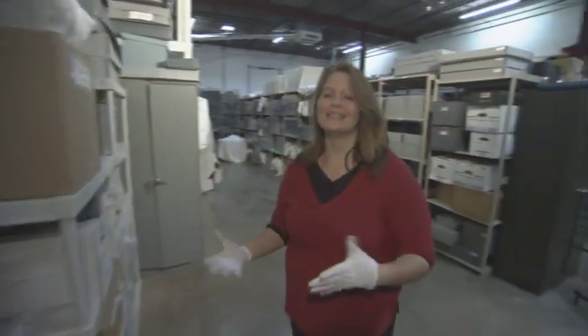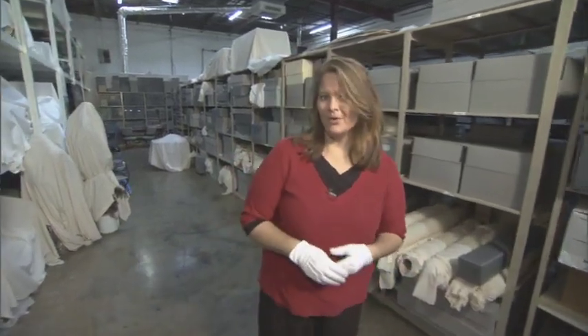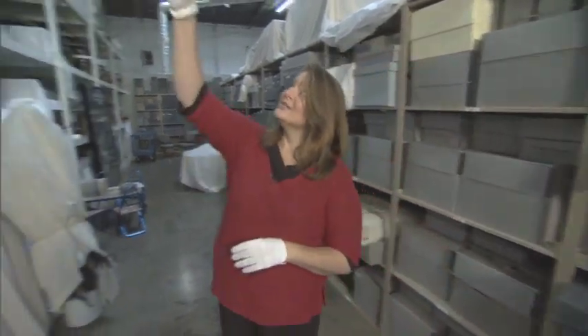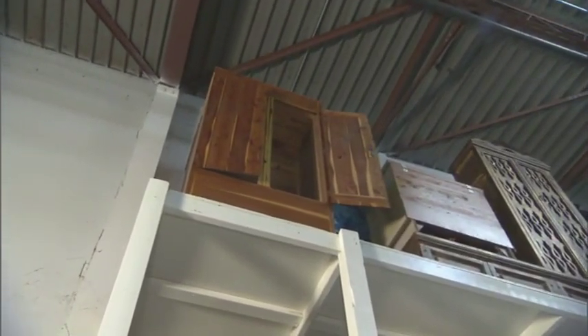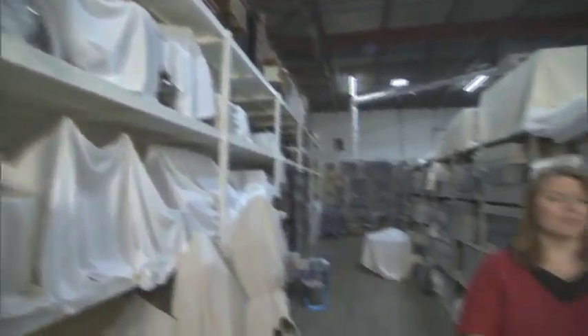We're now at one of our off-site facilities where we store a lot of artifacts and things that were once at Graceland. We actually have three storage facilities that are not on property, including one that has things from Elvis's LA house, things from Colonel Parker, but this is the one that has everything from Graceland in it. In here you'll find furniture that was once at Graceland, as well as memorabilia, saddles, and music equipment. One unique piece you might notice is this cedar chest — it was actually up in Elvis's attic, and this is where Elvis stored his mother's belongings after her passing in 1958 when he returned home from the Army in 1960.